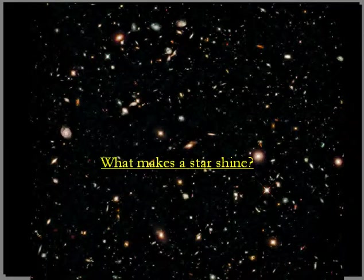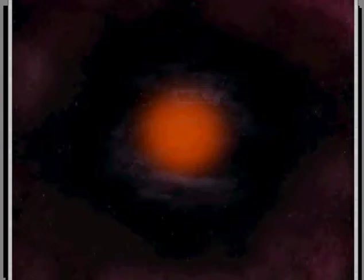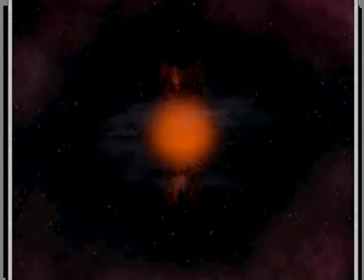We start with asking ourselves the question: what makes a star shine? We go further back and look at when stars are forming. Here is a view of the beautiful Orion Nebula, a place where star formation is ongoing. Here, gigantic clouds of gas and dust are condensing, coming together, contracting under their own gravitational pull.